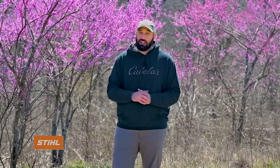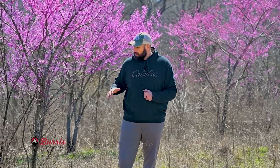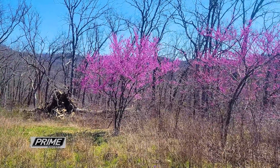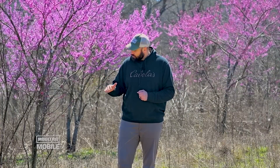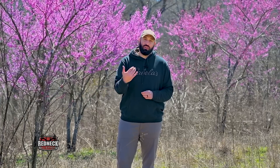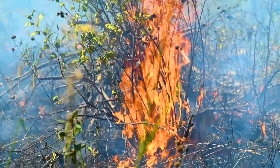Unfortunately, conditions didn't allow us to get that growing season fire, and it's not looking like we're going to be able to get a dormant season fire this year either. So we've gone two years without a fire in this area and we've started noticing our fuel load is starting to go down, which is going to make it tough to get that next fire to carry. And we're getting a lot of saplings. So what we want to do today is terminate these saplings — cut them — get more sunlight to the ground so we can increase our fuel load to allow that next fire to do some really good habitat work.